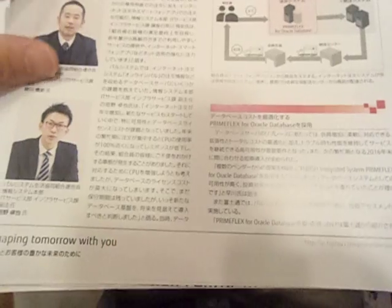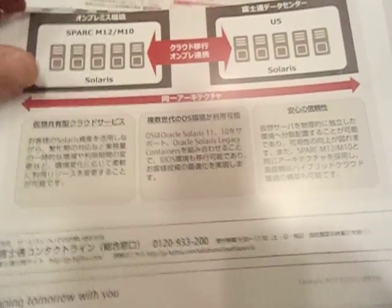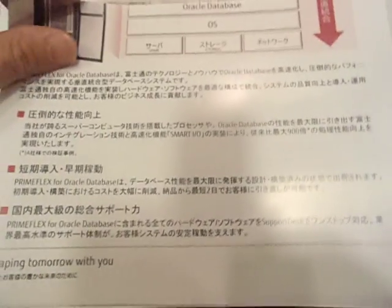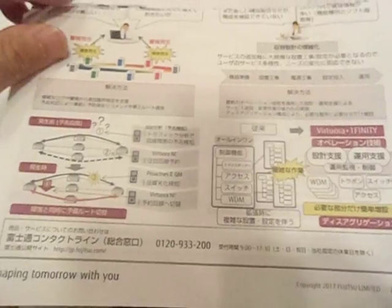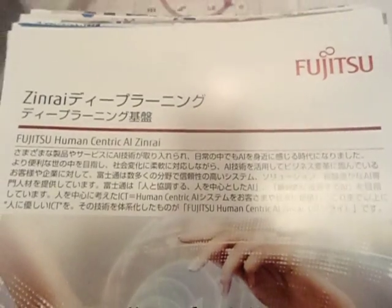There are two notable exceptions. First, regarding tricuspid regurgitation, the presence of the characteristic murmur has only a 23% sensitivity. This translates into this murmur being uncommonly heard despite TR's prevalence — notably, mild TR is barely of any clinical significance. The second exception is an even lower sensitivity for detecting pulmonary regurgitation. For a variety of reasons, this murmur is very rarely heard.